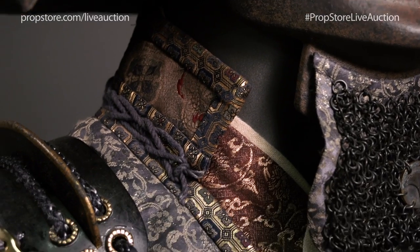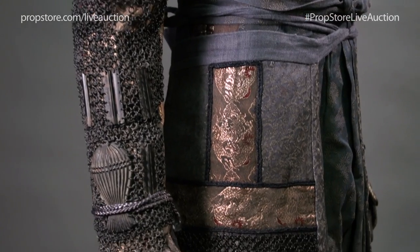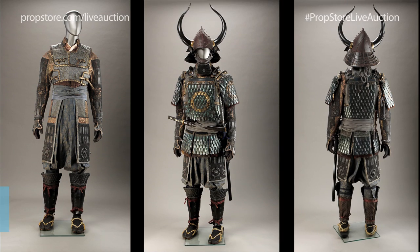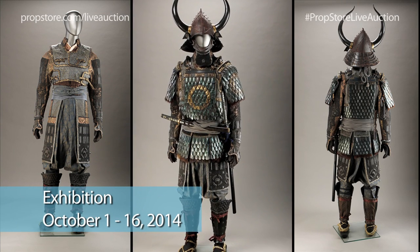This fantastic Samurai costume will be on offer at Prop Store's Live Auction, held on October 16th at Vue Cinema's flagship location in the Westfield Centre, White City, London. It can also be seen on exhibition at Vue Cinema Westfield from October 1st through October 16th.